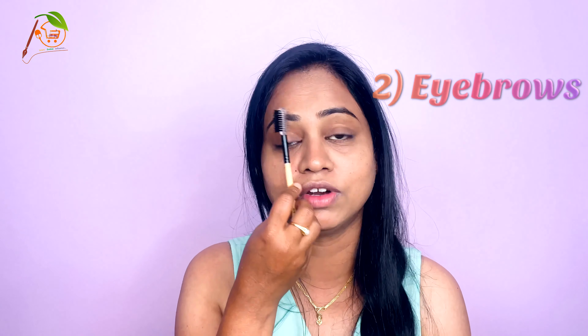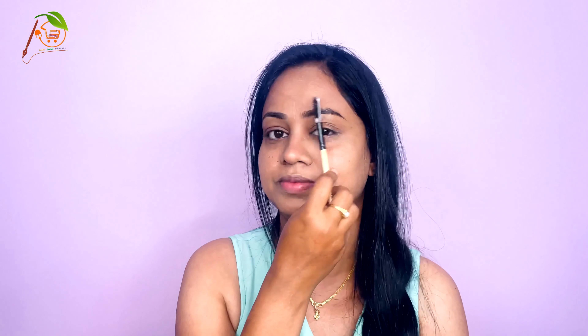Step 2: Eyebrows — they are very important. First give a shape to your eyebrows and comb them. Make sure to fill in your eyebrows, and keep the front portion for last. Fill the eyebrows with light hands. The front portion should be done at the last with very light hands.